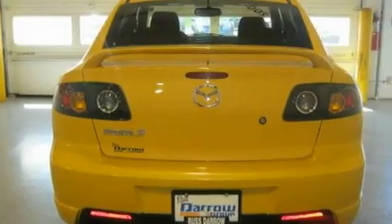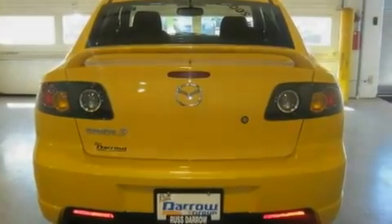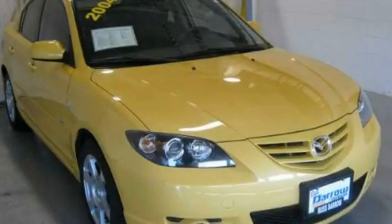Also featured are a CD player, 4-wheel independent suspension, and folding rear seats. Stop by today and test drive this automobile for yourself.